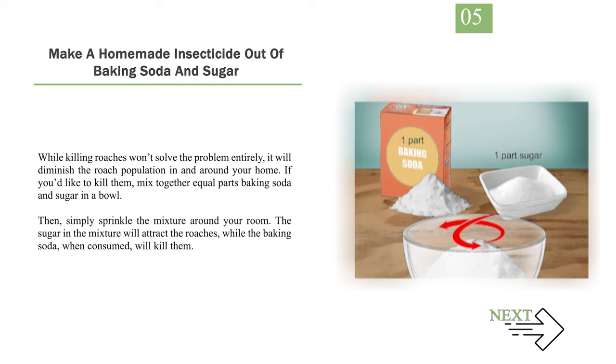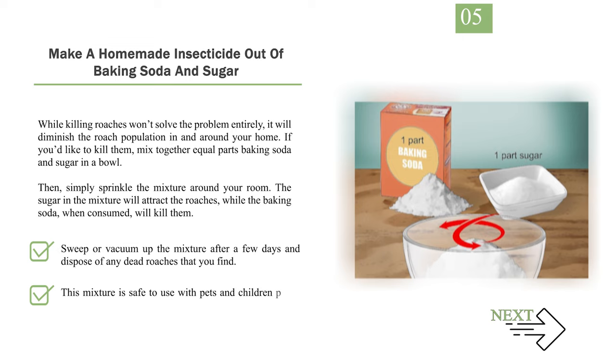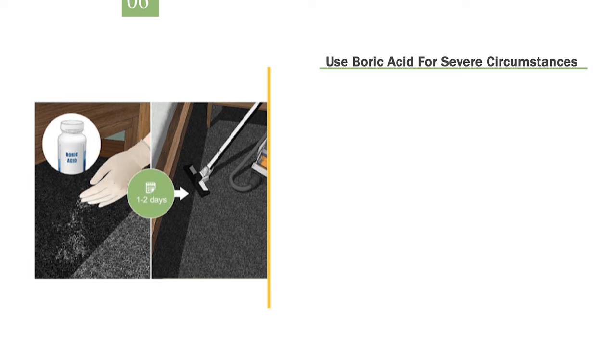Number 5: Make a homemade insecticide out of baking soda and sugar. While killing roaches won't solve the problem entirely, it will diminish the roach population in and around your home. Mix together equal parts baking soda and sugar in a bowl, then simply sprinkle the mixture around your room. The sugar in the mixture will attract the roaches, while the baking soda, when consumed, will kill them. Sweep or vacuum up the mixture after a few days and dispose of any dead roaches that you find. This mixture is safe to use with pets and children in the home.